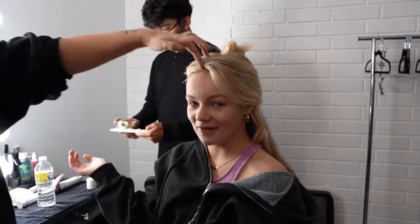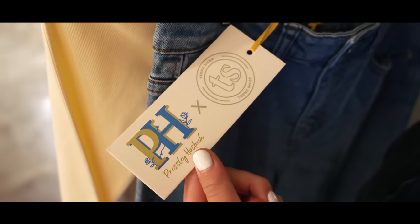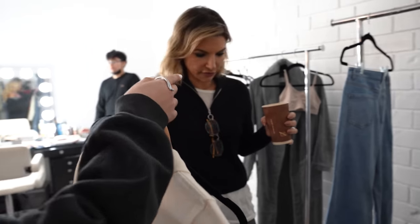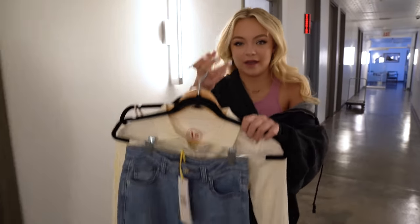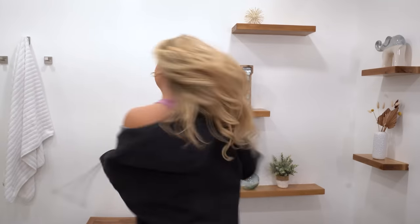Okay guys, so we just got to the studio, and now we're doing hair and makeup. Say hi — they're amazing. Okay, so I just finished hair and makeup. It looks so good, but now I'm going to go get changed into my first outfit, which is jeans and then the long sleeve button down. Let's go. Okay guys, so this is the first outfit. Super cute, super comfy, and I'm so excited, so let's go shoot the first look.